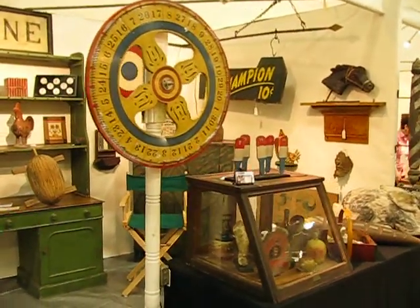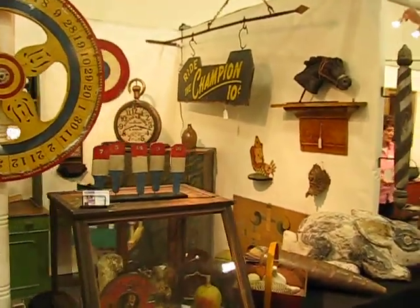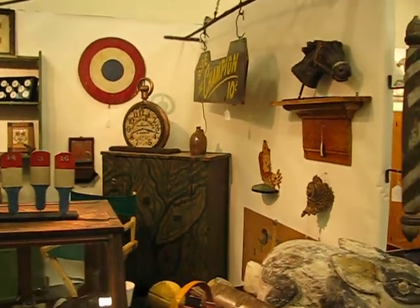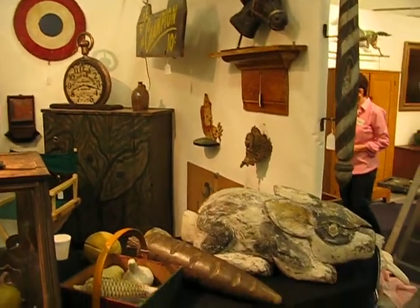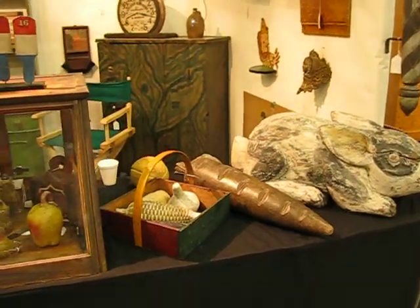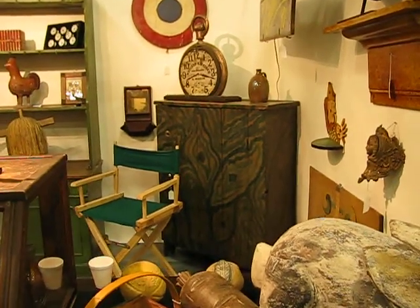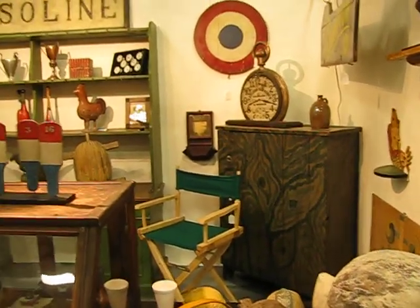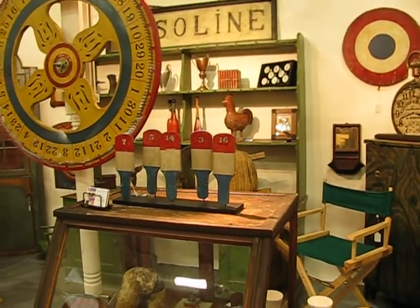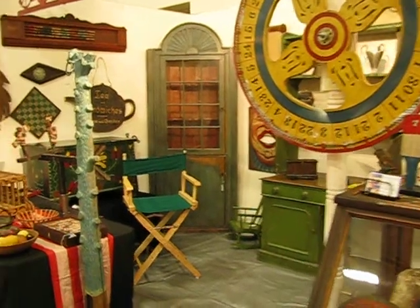We have a very different look in our booth. New game wheel, Champion ride sign, and there's our wonderful rabbit — a carved trade sign, probably from a rabbit tree. Wonderful tobacco-painted cupboard, our store pewter cupboard in green, and a wonderful blue corner cupboard.